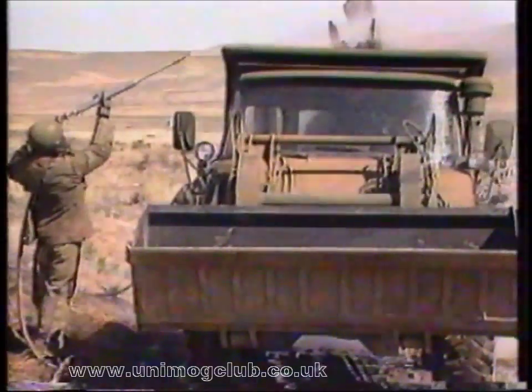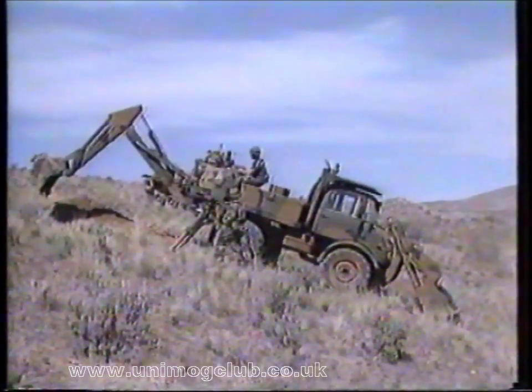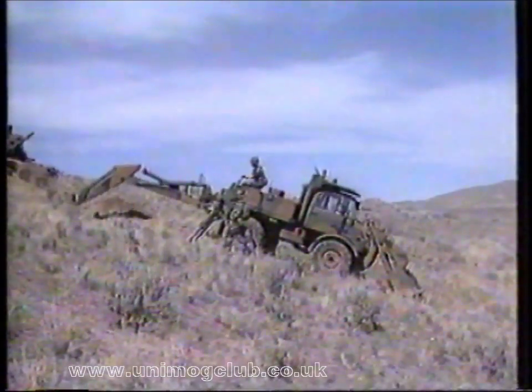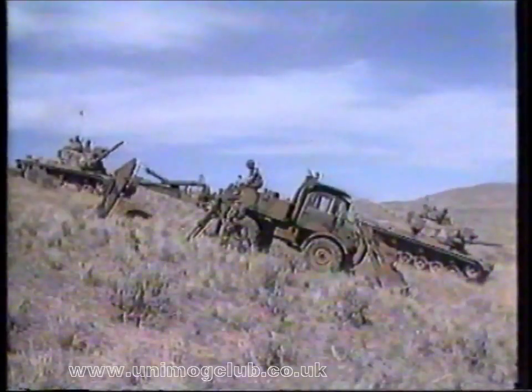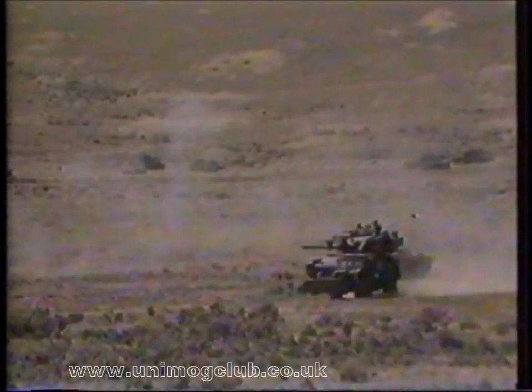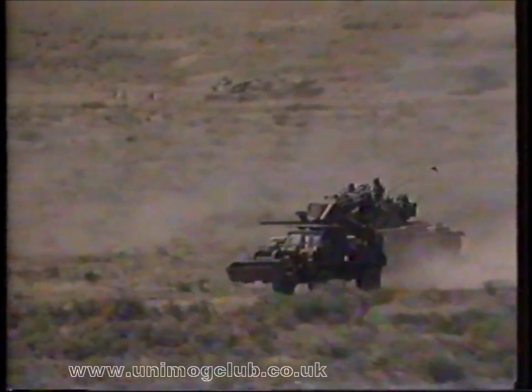The dustproof, noiseproof cab offers excellent visibility for safer, more efficient work. The excavation model of the military tractor, called the Small Emplacement Excavator or SEE, has been extensively tested for four years under the most demanding military performance testing. It earned a five-year contract to supply the U.S. Army and Marines.